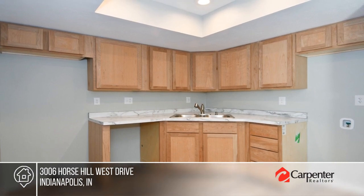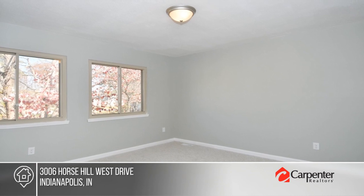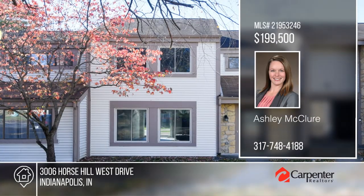Enjoy the warm days on your back deck or the cold nights cuddled up next to your wood-burning fireplace. Act now and make this home yours by calling Ashley McClure.